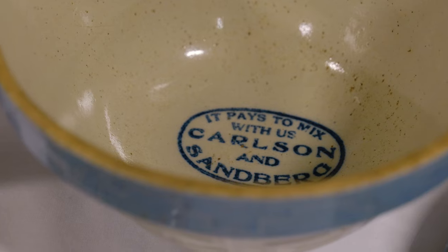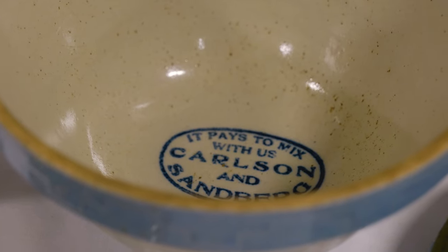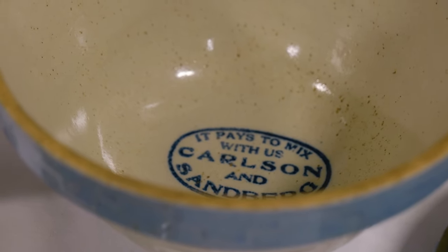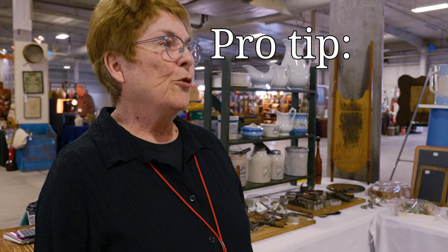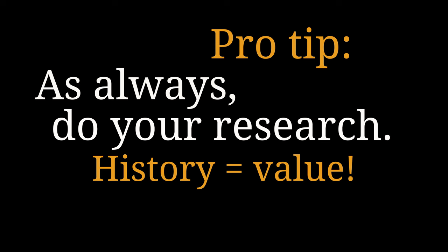Red Wing was known for its good quality and they were one of the largest stoneware companies in the United States. There was competition out of Illinois and Ohio, but Red Wing had a large share of the market.